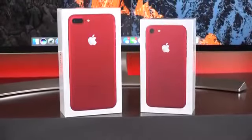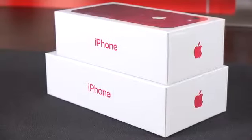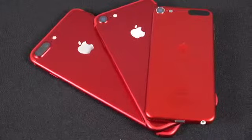What's up guys, Mike here, the Detroit Borg. Apple has finally released a product red version of its iPhones. Midway through the lifecycle of the iPhone 7 and 7 Plus we get this brand new color. We've seen this color before on iPods and accessories.